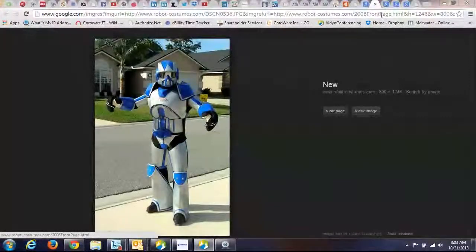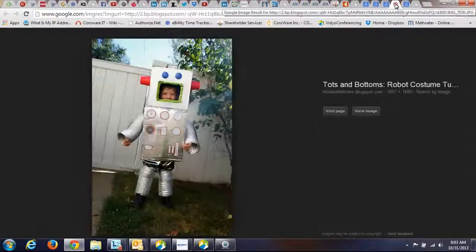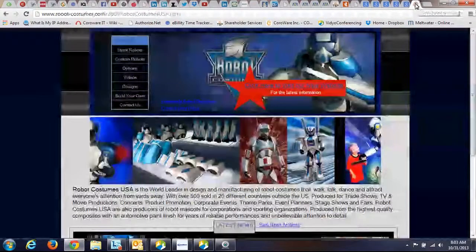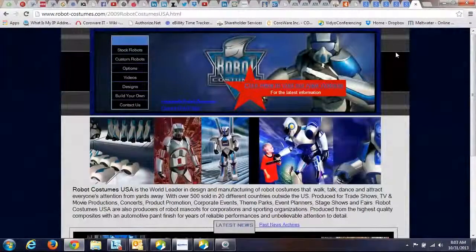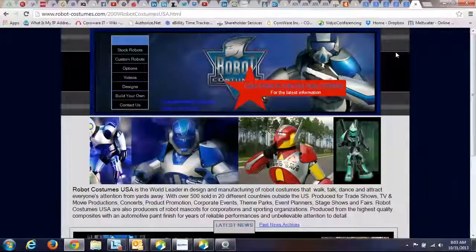So that's my nod to Halloween, and I thought I would look at robot costumes for Halloween. I was able to find quite a few on the web. Many of them are homemade, such as this one, and this one, this one — that is a cute one — but there's actually an entire robot costume website where you can find all sorts of robot costumes and you don't have to make them yourselves.